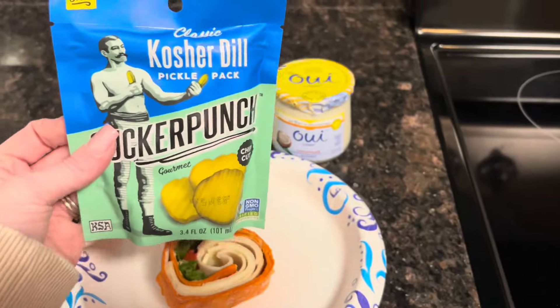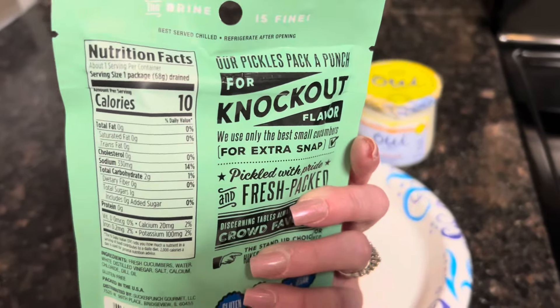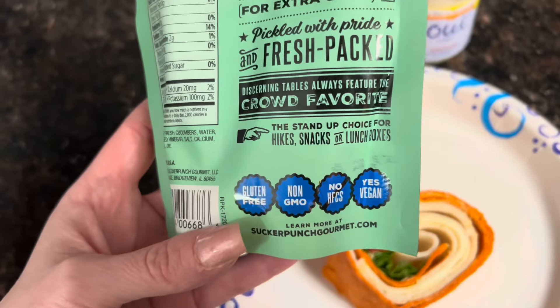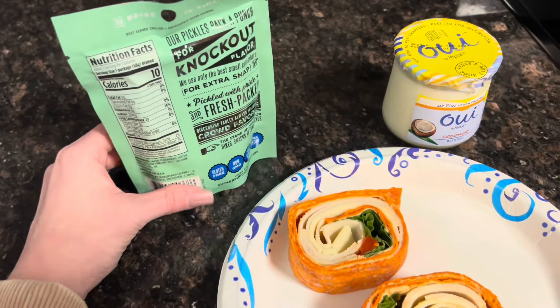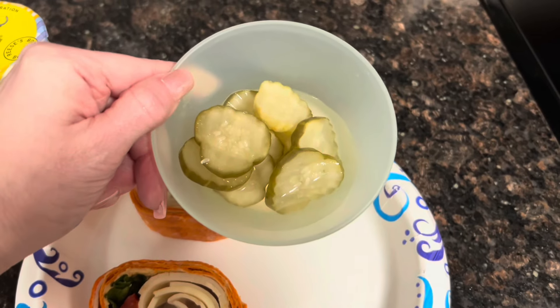I just wanted to show this smaller package of pickles — they're only 10 calories. I'm going to try this out for my lunch. It's gluten-free and vegan, and the bag can stand up on its own, so if you're worried about your kids bringing it and it spilling, it stands up. This is what the pickles look like and that's the amount in the bag.